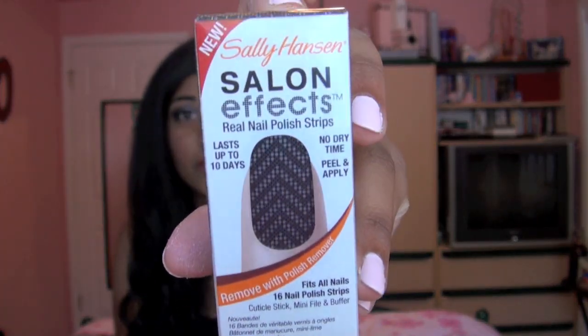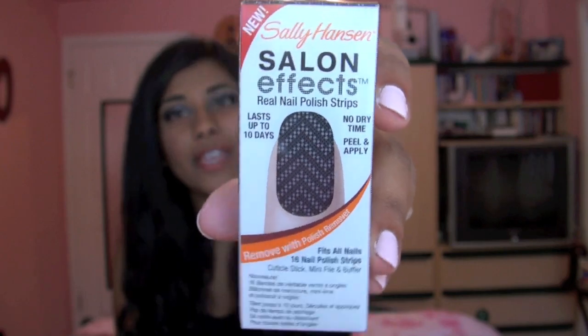We will start out with what I got from CVS. I picked up three more of the Sally Hansen Salon Effects Nail Strip things. I did get one of these a while back in the pattern Girl Flower, and it was a really gorgeous summery pattern. So I decided to pick up three more because I really liked it. I loved the way it wore, I liked the way it looked, and I got so many compliments on it.